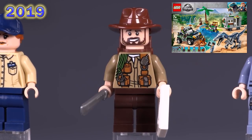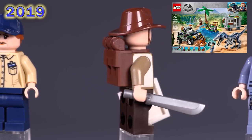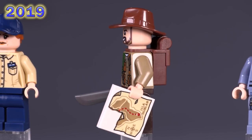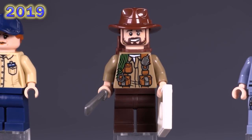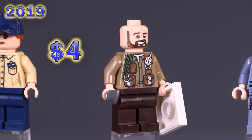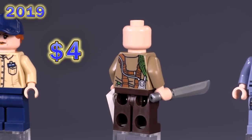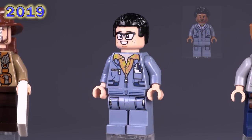Sinjin Prescott came from the Baryonyx Face Off: The Treasure Hunt set — a pretty fun looking one with a big dinosaur. He's just a fun-looking adventure guy to have. His torso and face print belong to just him, and he comes with a nice little map piece as well. He sells for around four bucks, listed slightly higher than a lot of the other guys from this line.